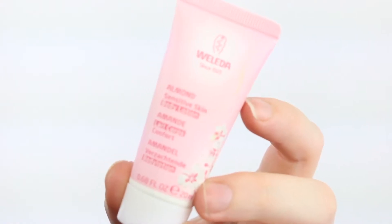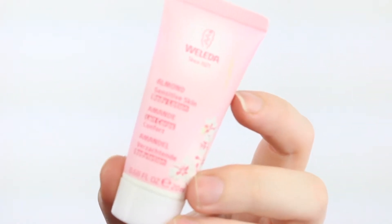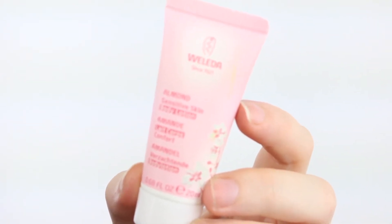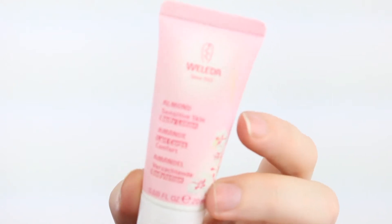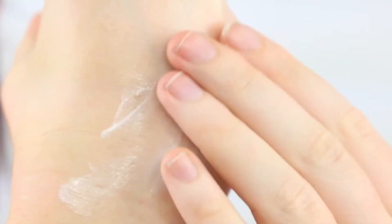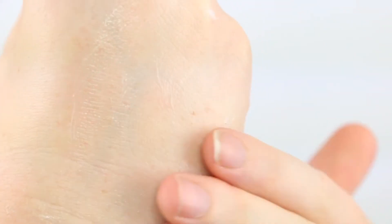Next I have the Weleda Almond Sensitive Skin Body Lotion — it's a little tube, 20ml, which is a generous size for a body lotion. I'm not usually the biggest fan of the smell of almond but this doesn't seem to have that smell... oh no, there it is. It smells like medicine. Yeah, that's horrible. It kind of seems to dissipate a bit — I might be able to use this on my feet, the furthest away from my nose. Full size of the Weleda body lotion is $25.95.